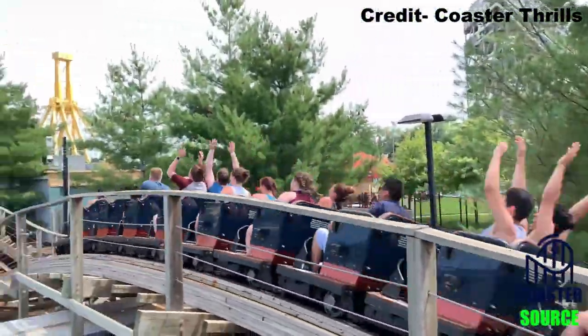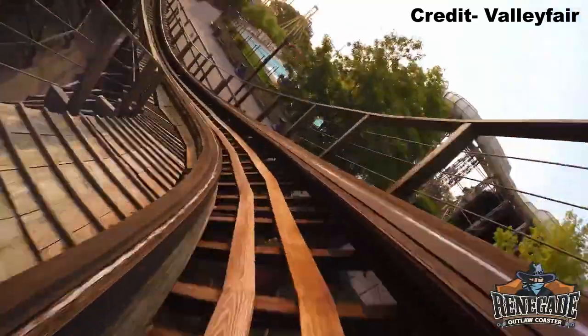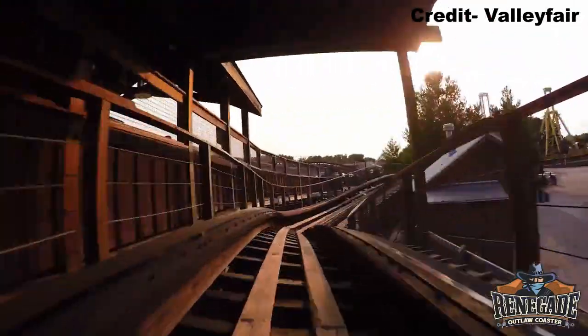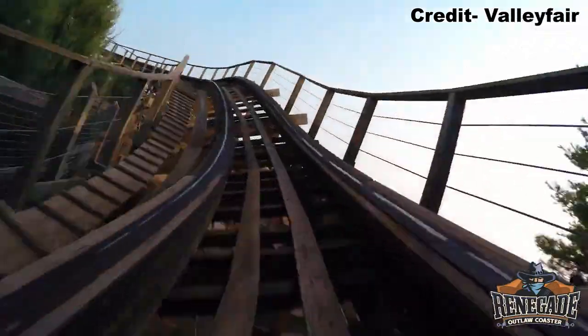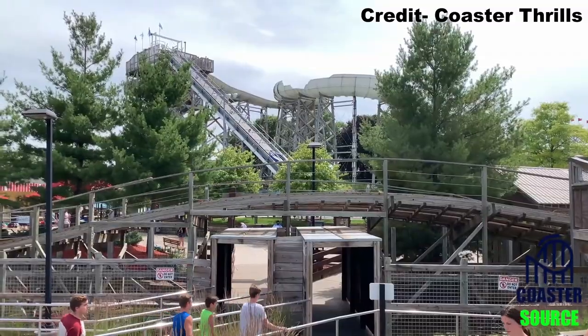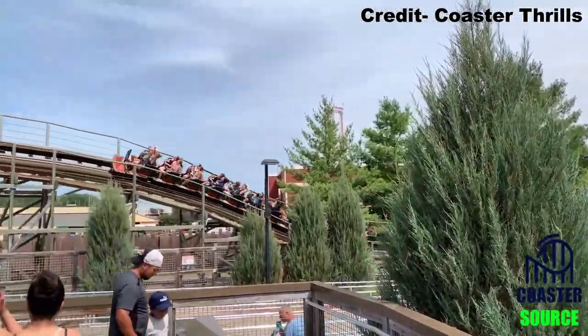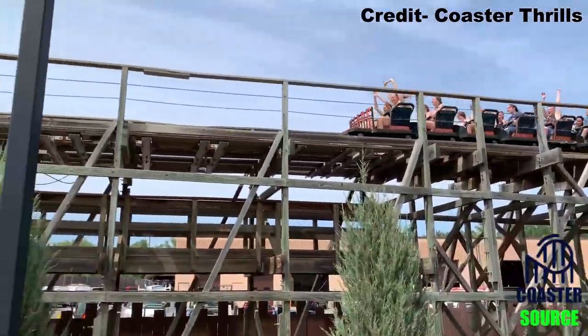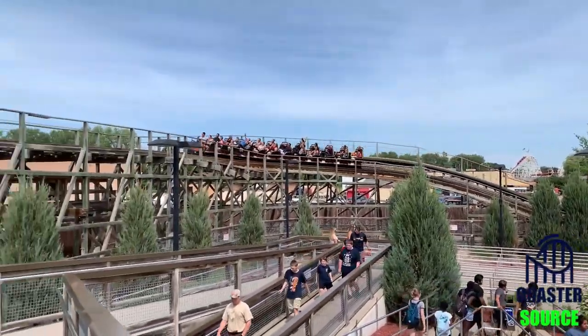You then zip over back-to-back bunny hills. The first runs parallel to the station in a shed, offering a great visual for those boarding the ride. The hills give nice pops of airtime for those up front, with slightly weaker but still decent airtime towards the back of the train. You then jump into the final turnaround, which gives an abrupt pop of airtime for riders up front, and then you turn to the left getting one last burst of laterals before hitting the brake run.